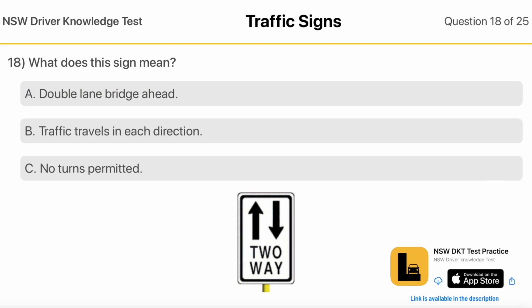What Does This Sign Mean? Double Lane Bridge Ahead — traffic travels in each direction. No Turns Permitted.